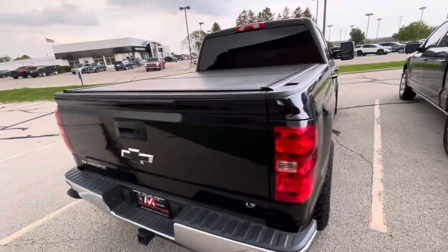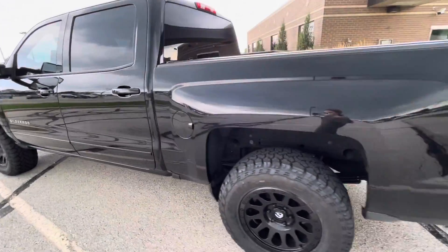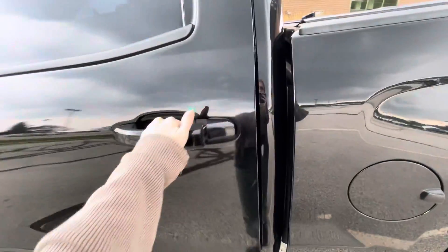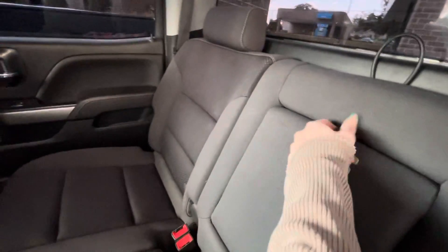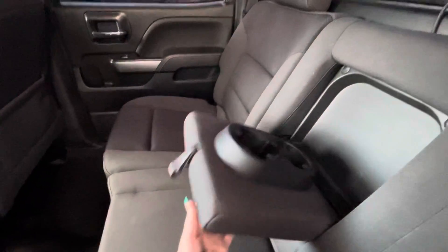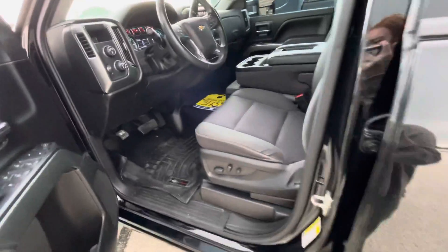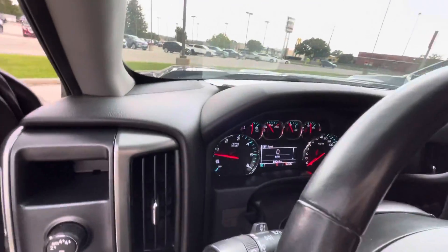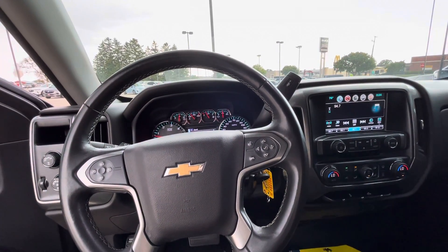It has the tunnel cover. It does have the center pull down for cup holders in the back seat. And that is our 2018 Chevrolet Silverado 1500 LT.